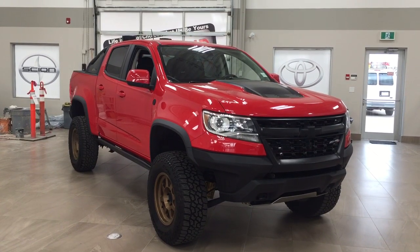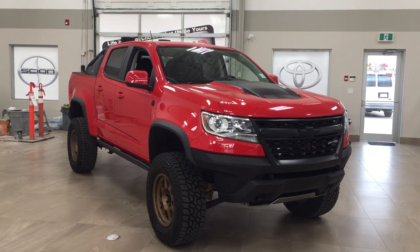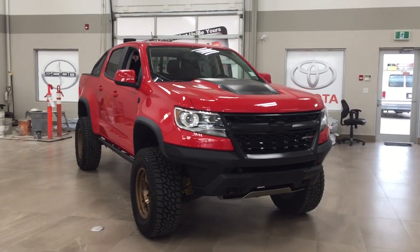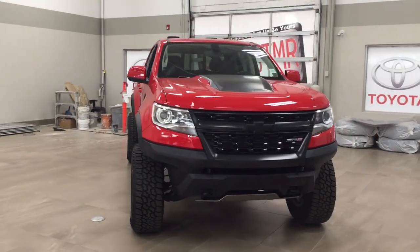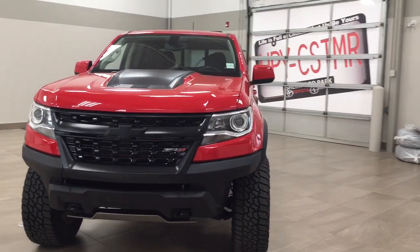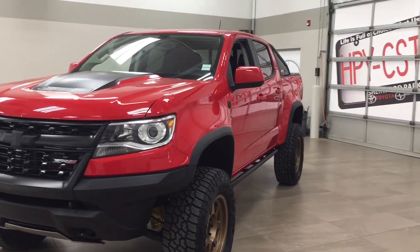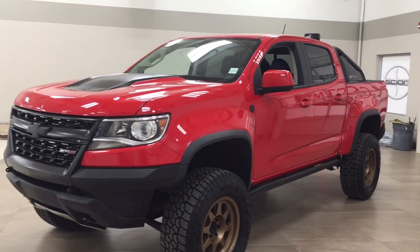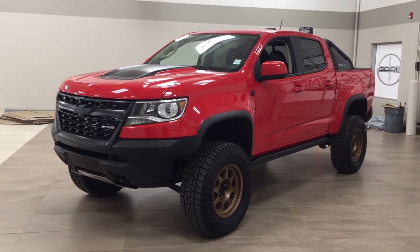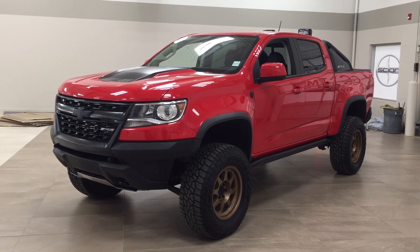Thank you so much folks for watching this video today. If you have any questions, please visit us at 31 Audemars Road in Sherwood Park, Alberta, Canada. The phone number is 780-410-2455 or visit our website at sptoyota.com. If you have any comments or additional questions, please leave them in the comment section below. Have a great day and I hope to see you next time.